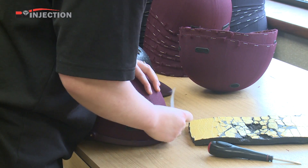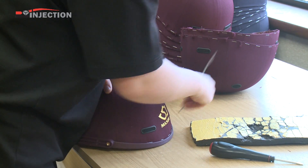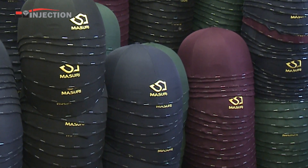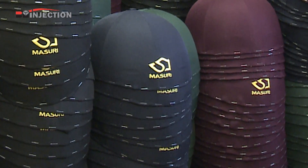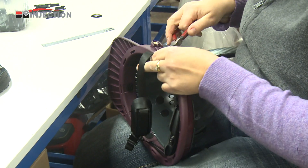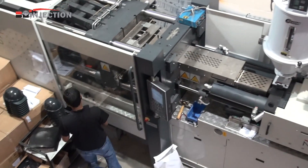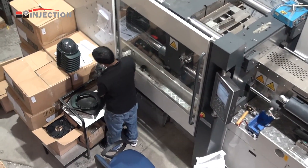Special material processing with an optional product decorating service helps us achieve moldings and assemblies that meet and exceed customer expectation. Our assembly facilities include ultrasonic welding, hot foiling and specialist post mold machining.